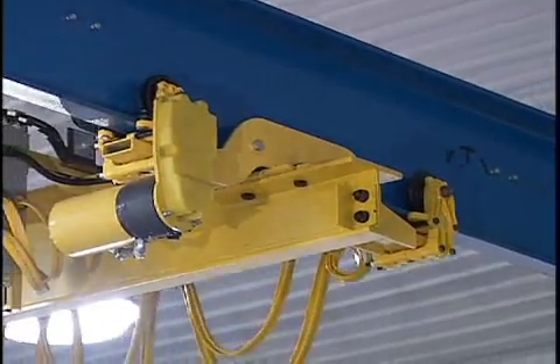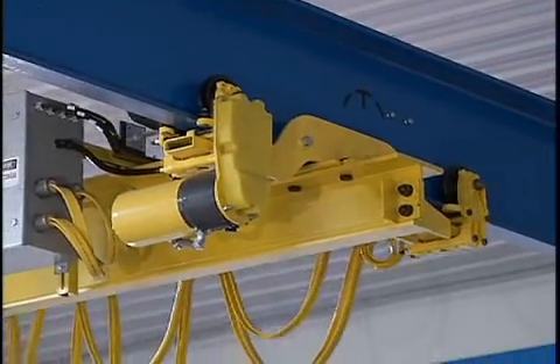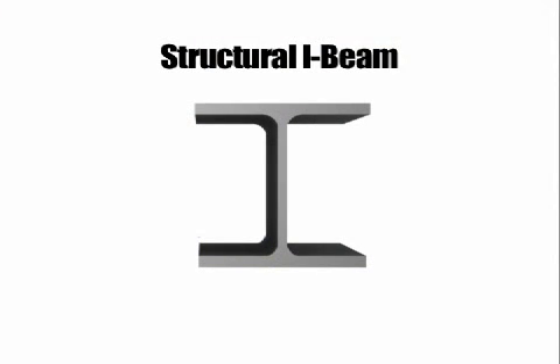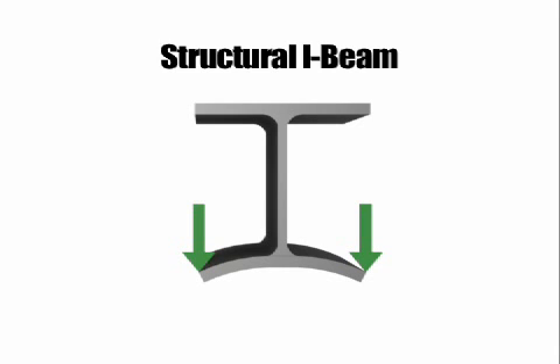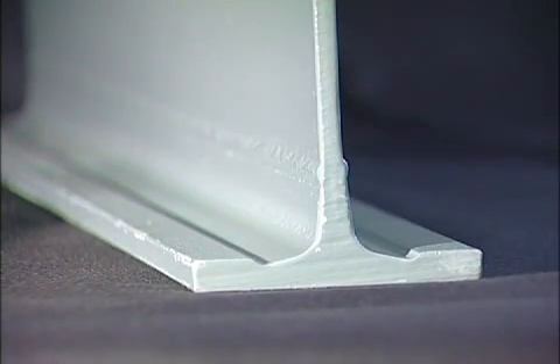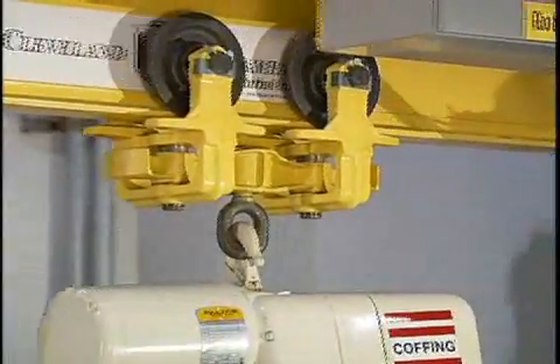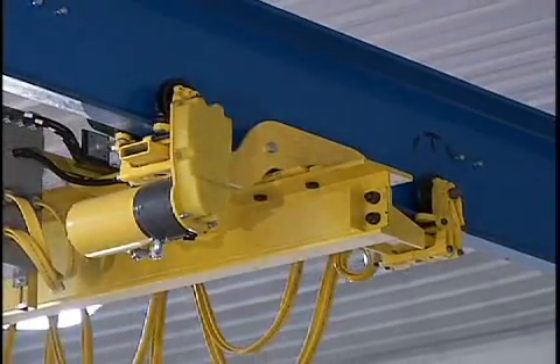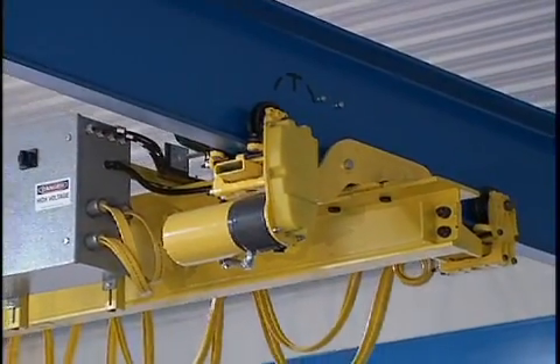The advantage of Tarka rail versus a typical structural beam is in its construction and design. A structural I-beam is made from soft, mild steel according to fairly loose steel mill tolerances. This lesser strength steel is subject to peening, bending and excessive wear, which adds up to higher maintenance costs. Tarka track features a running flange made from high carbon manganese steel, a raised tread and uniform thickness. This allows for balanced wheel contact along the running surface, longer track life and even wear to provide smooth operation and lower maintenance costs.